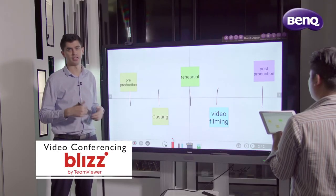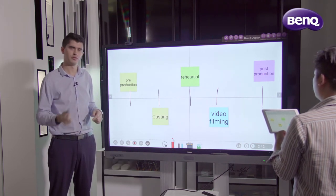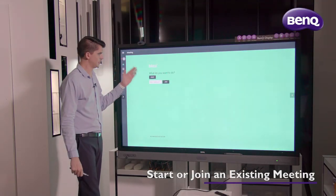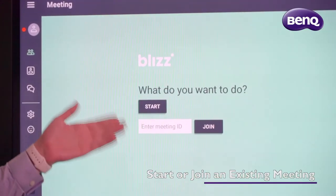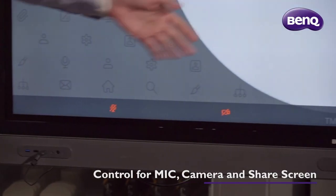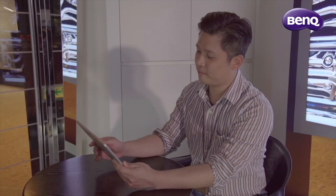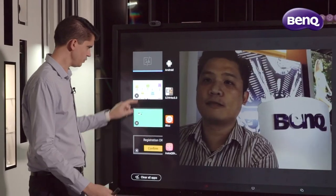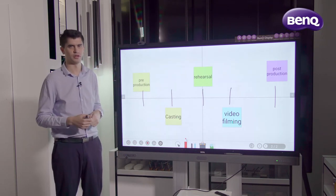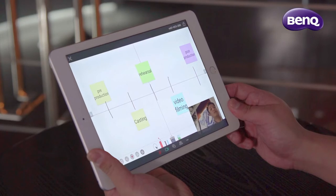Another aspect we need to look at is voice communication, and sometimes participants are outside of the same room in different areas geographically. Let's look at the Blizz app for voice communication. From our Blizz app, we can either start a meeting from our panel or join another meeting that's already existing. At the bottom we have our normal controls for mic, camera, and we can even share screen. We can couple Blizz with the cloud whiteboard we looked at earlier — not only can participants add to the board, but now we can voice communicate as well.